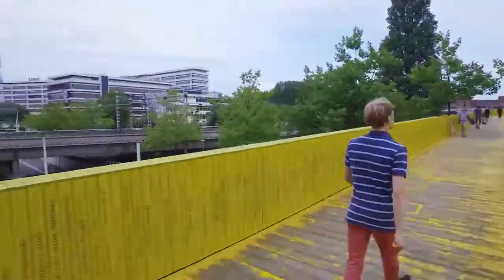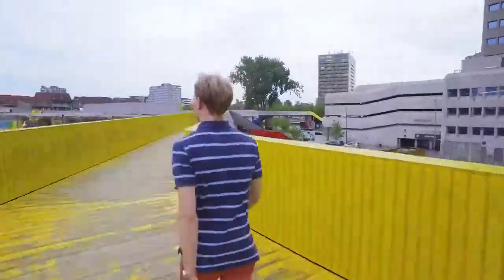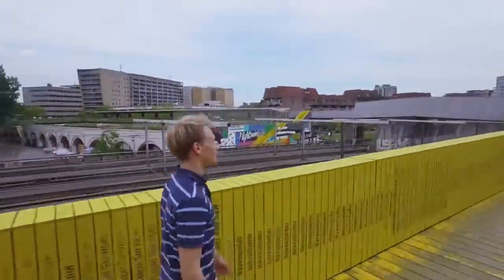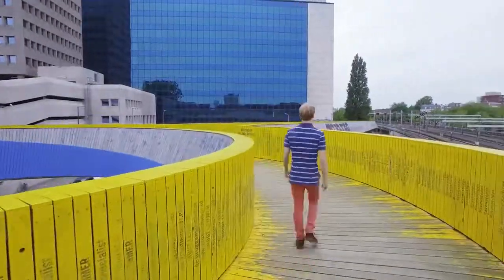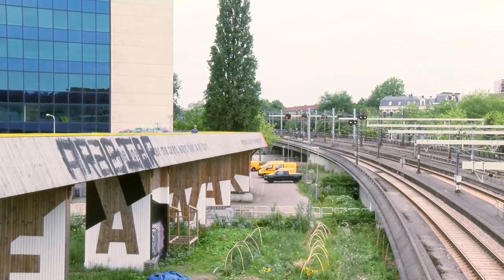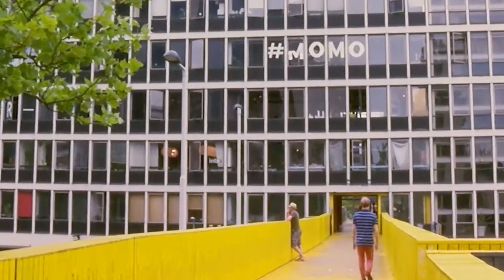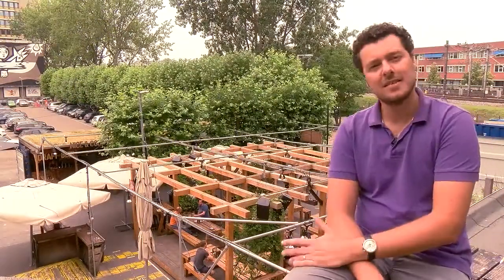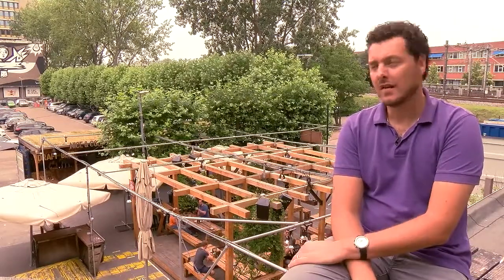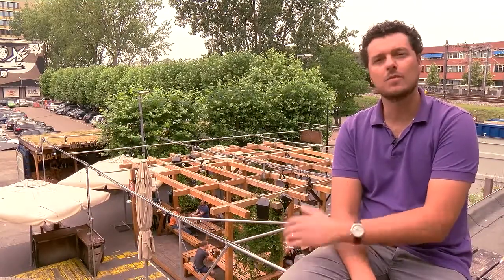It's both functional and fun to walk on this bridge. We just went through the building and we are now on the other side, at the Beer Garden. This bar and restaurant activates the public space in what used to be a very desolate urban area. This also attracts new investment to the area as the area becomes more vibrant.